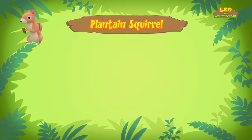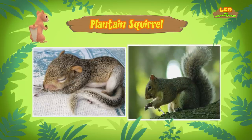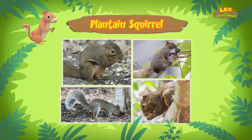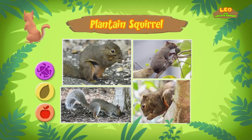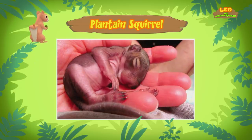The tail of our squirrel doesn't look very long and bushy. That's because it's very young. It's only around five to six weeks old. Baby squirrels at this stage are around half the size of an adult squirrel. So what kind of food do plantain squirrels eat? Normally, plantain squirrels eat fruits, seeds, insects, and sometimes even bird eggs. But since the squirrel you found is still a baby, it needs to feed on its mother's milk to grow into a strong adult squirrel.